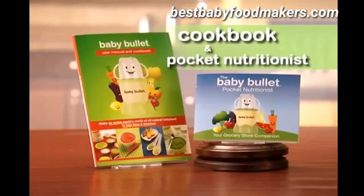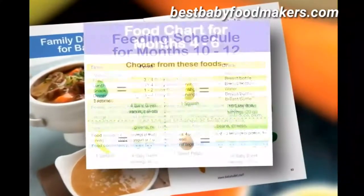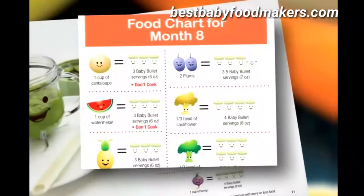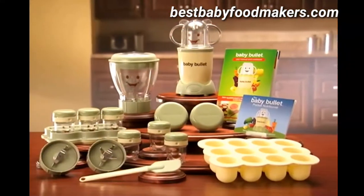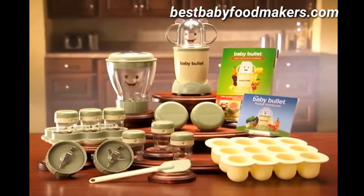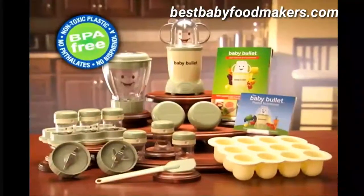You also get the Baby Bullet cookbook and pocket nutritionist, teaching you exactly what to feed your baby, when to feed your baby, and how much to feed your baby at every stage of their development. With the Baby Bullet system you can make and store a week's worth of baby food in under five minutes for less than three dollars. And the best part is the complete system is safe, non-toxic, and BPA free.